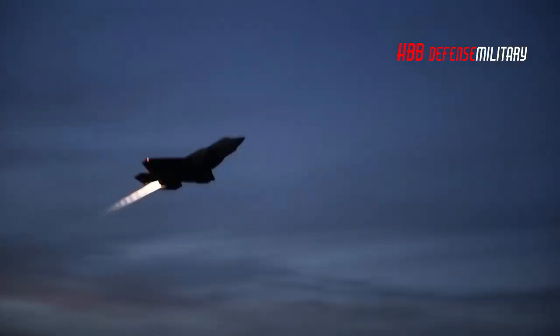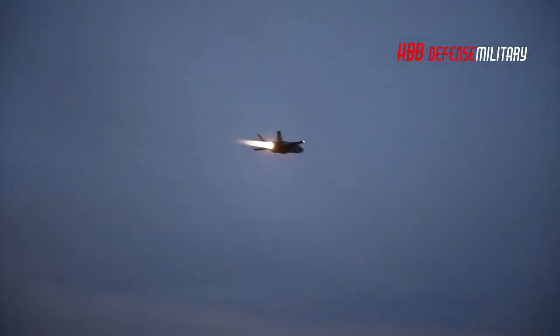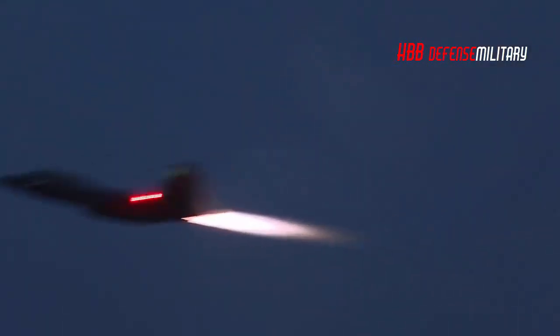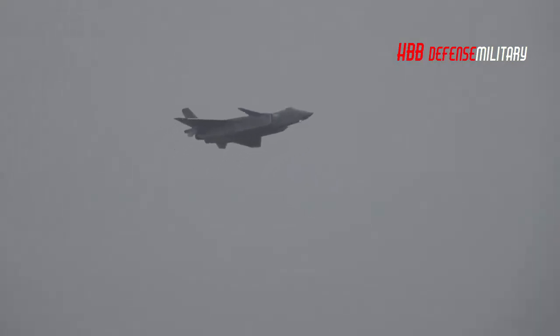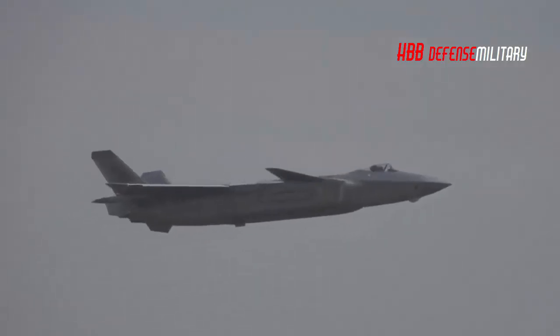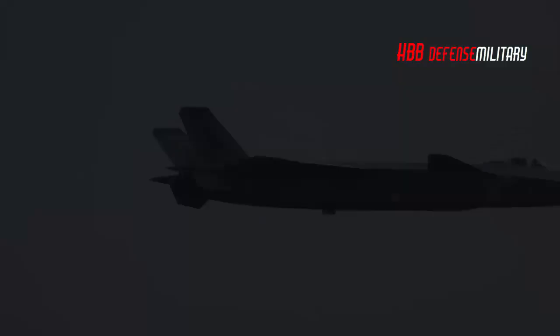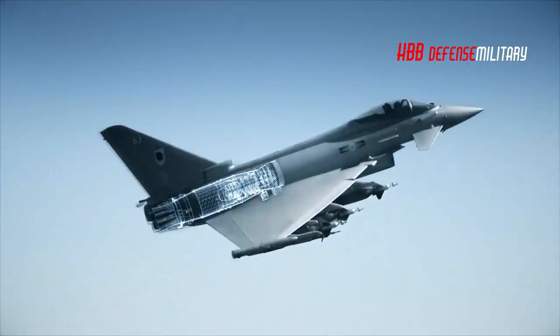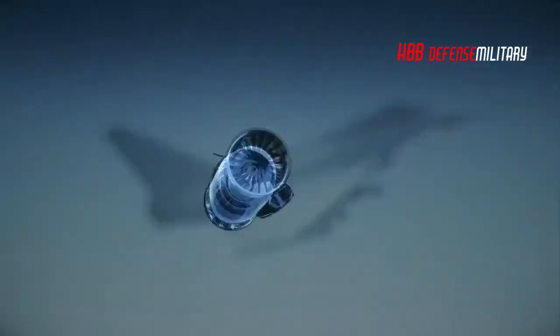The F-135 in particular, putting out up to 191 kN of thrust, is matched in its capabilities only by the F-22's F-119 and the Chinese J-20's WS-15, and is above and beyond the capabilities of the Eurofighter's Eurojet EJ-200 afterburning turbofan, which puts out just 90 kN — 53% less.